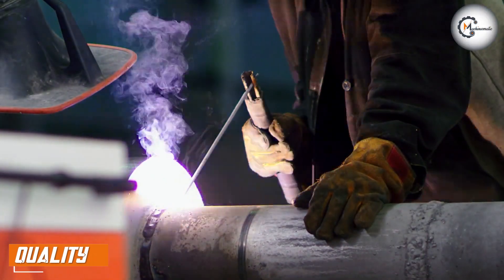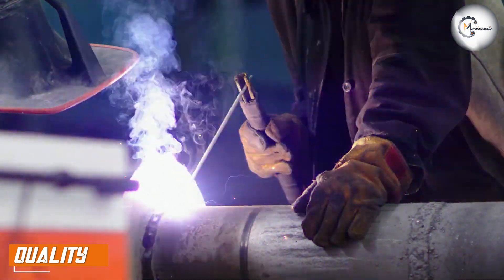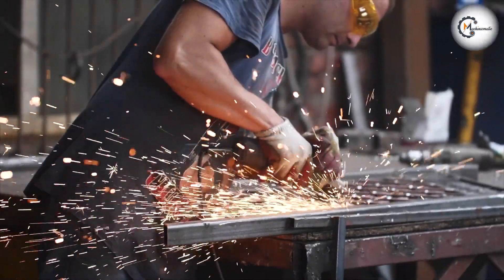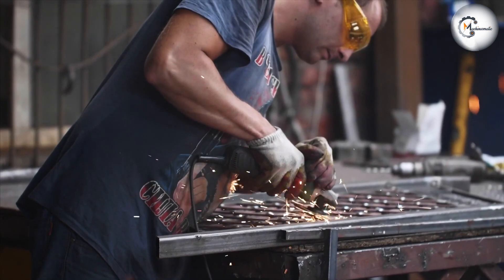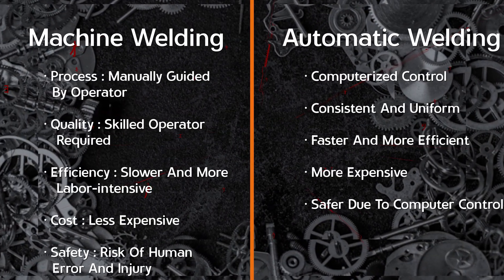Machine welding is a highly skilled process that requires a lot of experience and expertise. If the operator is not highly skilled, the quality of the weld may suffer. The operator needs to maintain a constant speed and direction while ensuring that the weld is strong and uniform. This can be challenging, especially when welding complex shapes or in tight spaces.